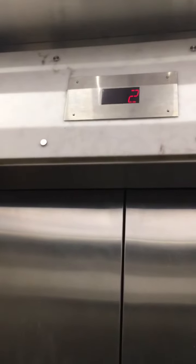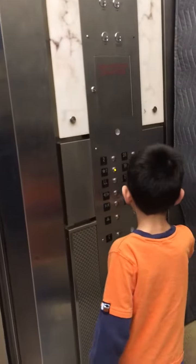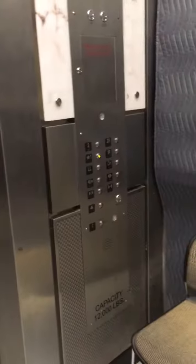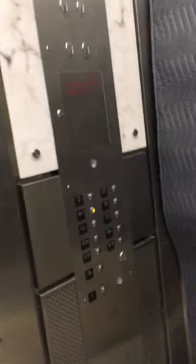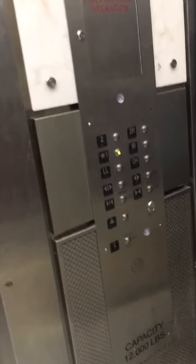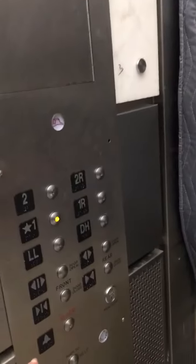And here we are on floor two. We need to open the door to open. Let's go for one. Let's go for the door closed. Does this one have an emergency kit? No, it doesn't. It does have a button — the firefighter hat button. And it does have an alarm button and the phone button.